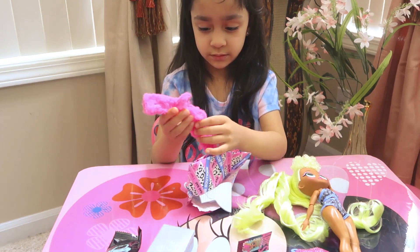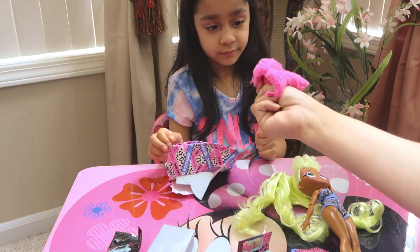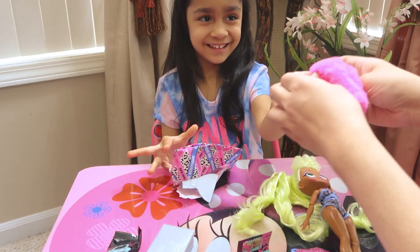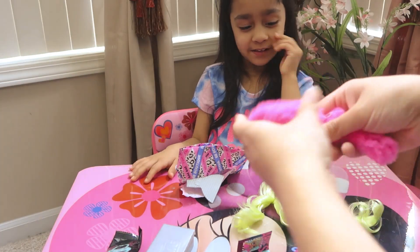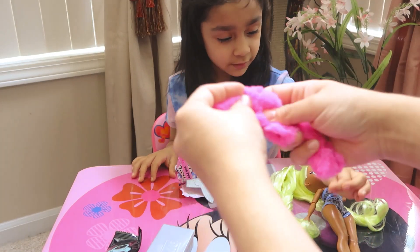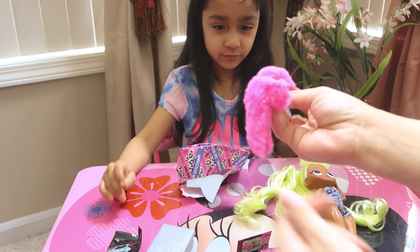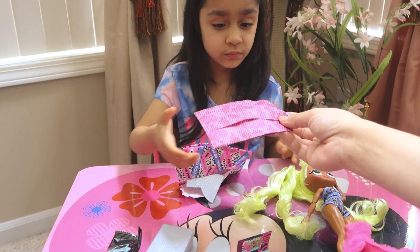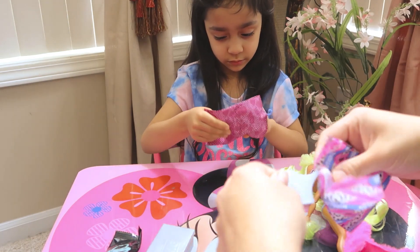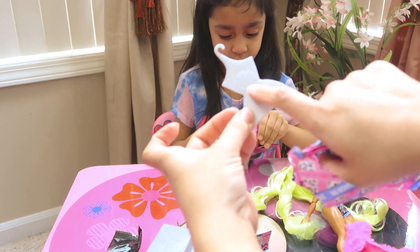Whoa, oh my god, that's so cute! It's a fur jacket and it's Alia's favorite color. Let's try it on! Oh man, I need to get something like this for Alia — look how cute and soft it is. A little fur is coming out — super cute! Let's open the second one. A little hanger comes in there too so we can hang it.